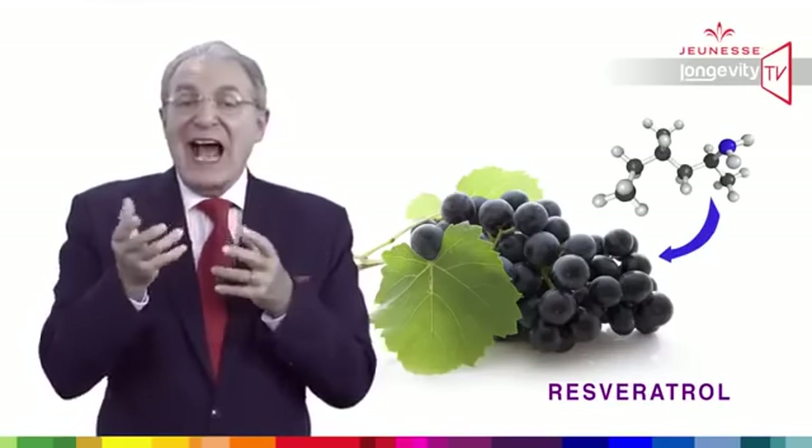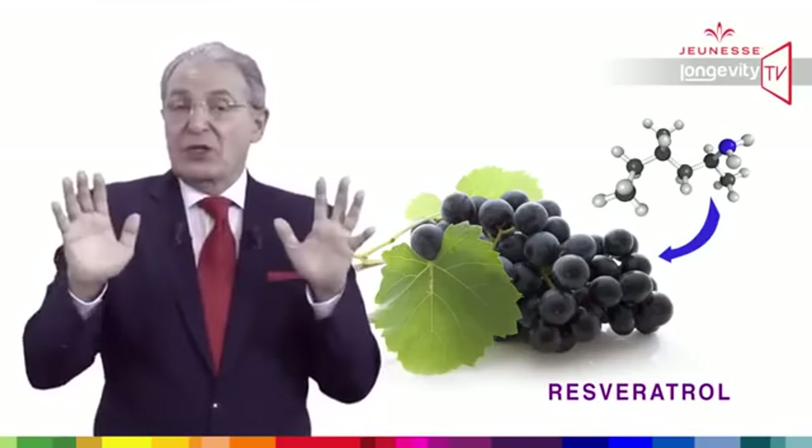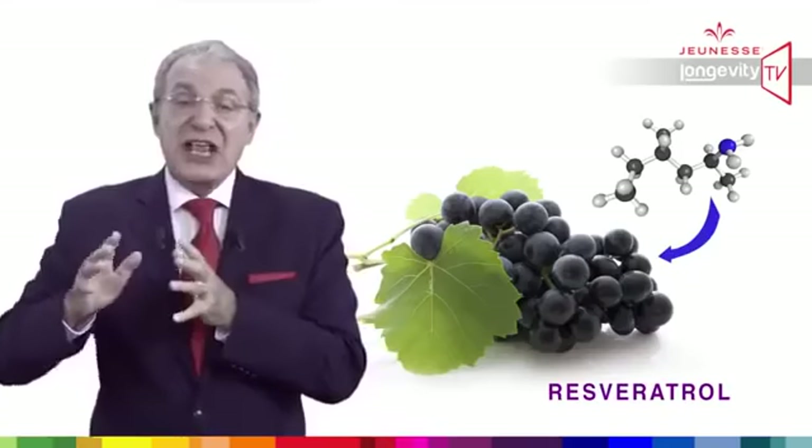Those molecules can activate the sirtuin gene in the absence of calorie restriction, to help repairing genes and then increasing longevity. So what are the health benefits of Reserve?